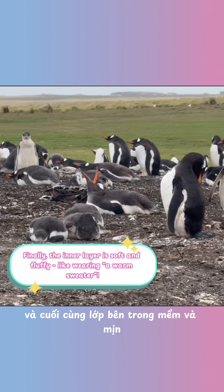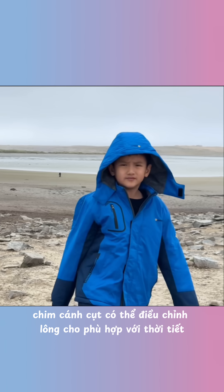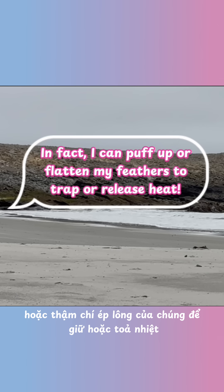the inner layer is soft and fluffy, like wearing a warm sweater. And penguins can adjust their feathers to suit the weather temperature too. They can puff up or even flatten their feathers to trap or release heat.